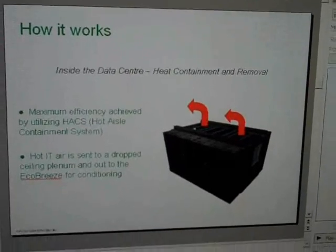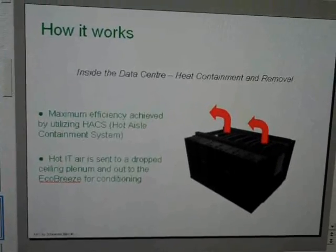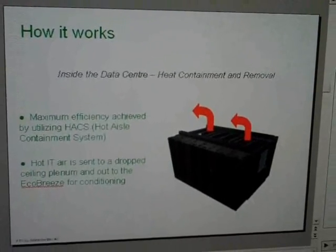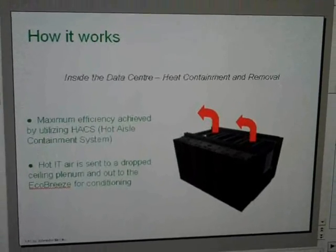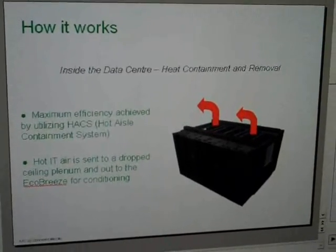One of the things we utilize as part of any economizer solution is the heat containment approach. With the heat containment approach, rather than using the entire data center as the hot aisle, we use just the hot aisle itself for the containment strategy. The hot IT air is sent directly back to whatever type of cooling system is being used.